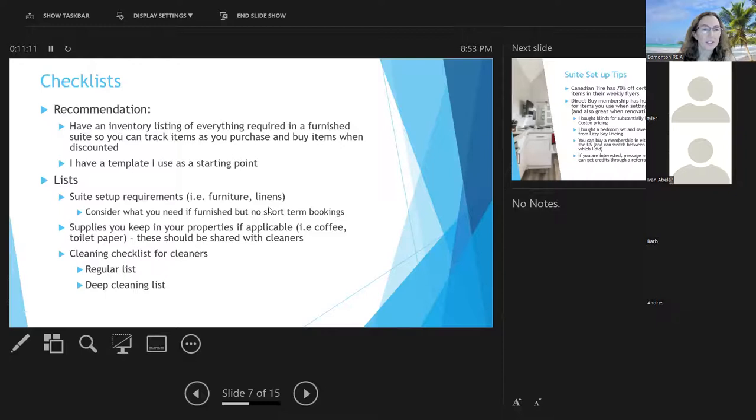If you're setting up a furnished rental, whether short term or not, you want an inventory listing of everything required. This helps you track items as you purchase them and buy things when they're discounted. I have a template for a two-bedroom suite covering bedroom one, bedroom two, bathroom needs — from bath rugs to toothbrush holders and soap dishes. When I first set up my first unit, guests would point out missing items like a corkscrew or bottle opener, so a thorough template helps a lot.